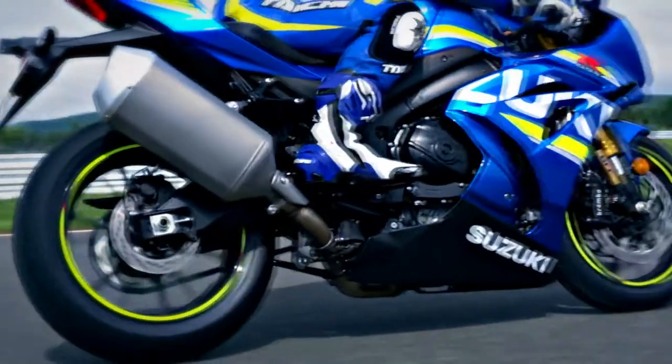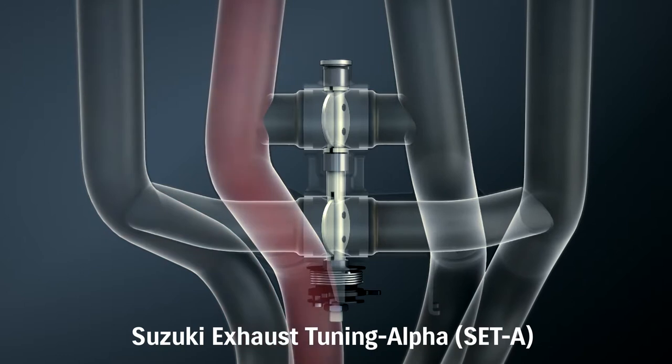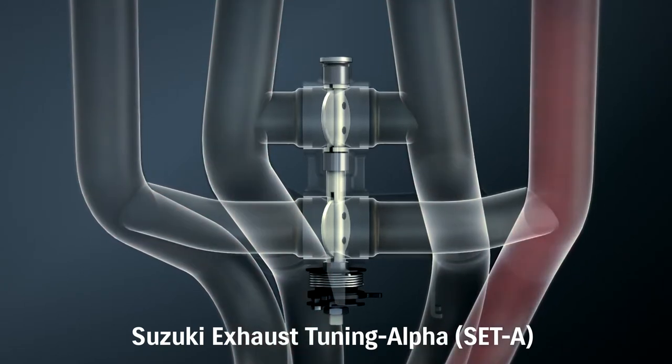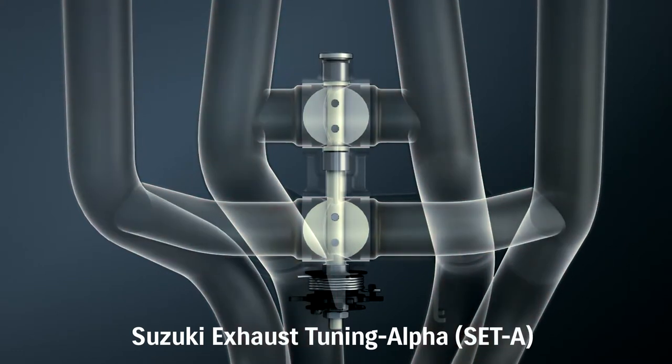A Suzuki Exhaust Tuning Alpha butterfly valve is built into each of the two balancer tubes that connect the header pipes. These valves control exhaust pressure waves to boost torque at low and mid-range speeds.